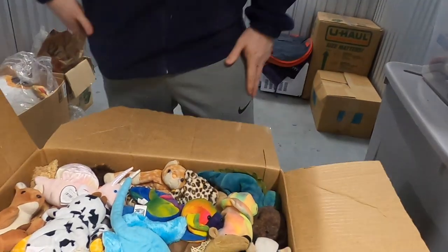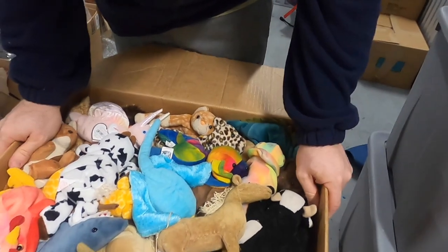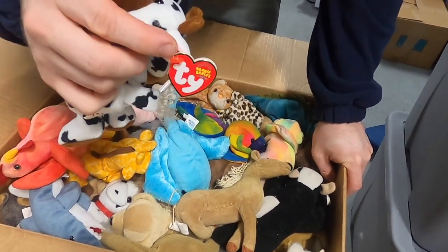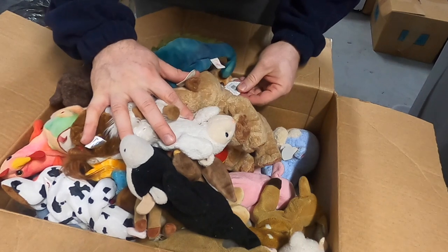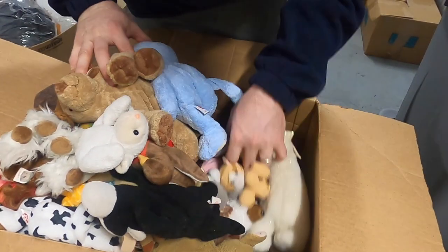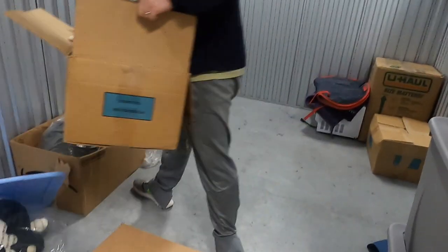These are all Beanie Babies! Remember, I've been so Beanie Babied out. We had more than this, and I listed them all when we first started eBay. These are all Beanie Babies — a lot of them have the tags, guys. They almost turned me again on Beanie Babies. They all have the tags and look how many there are — tons of them! Does anybody still collect these? Let me know in the comments.